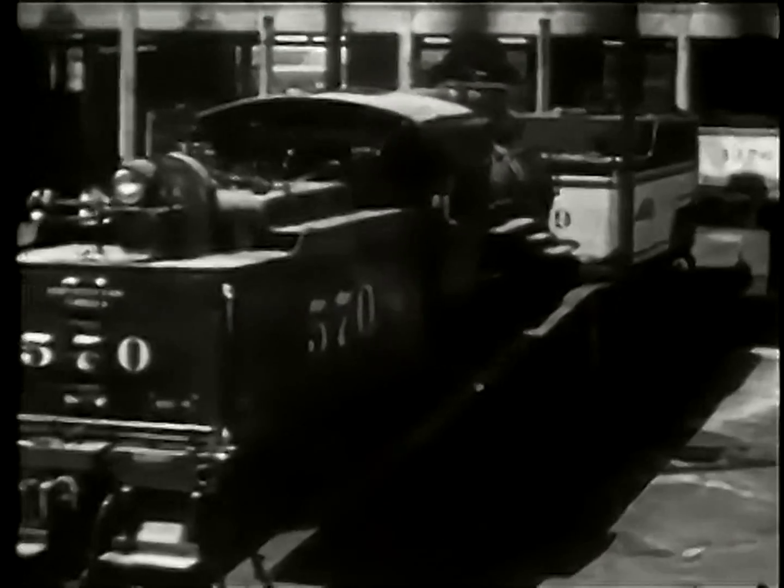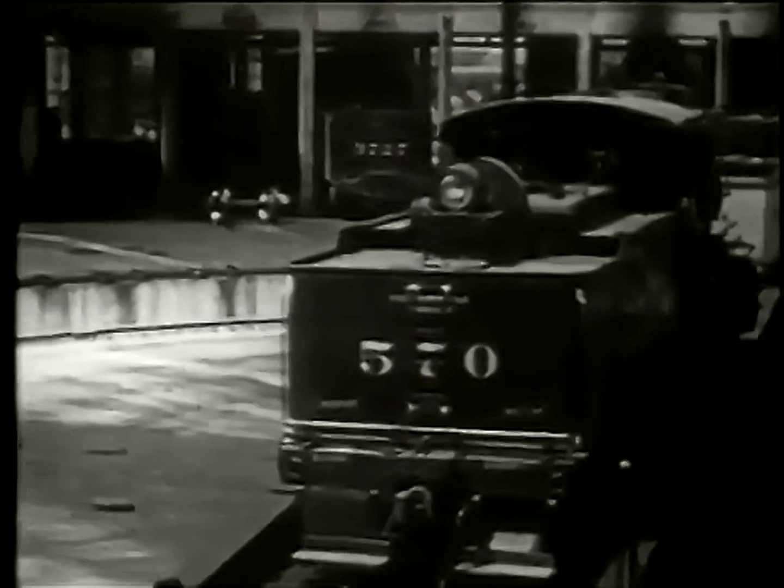This one is moving a tender. Roundhouses are so called because of their semicircular shape, which is determined by the curve of the turntable pit.